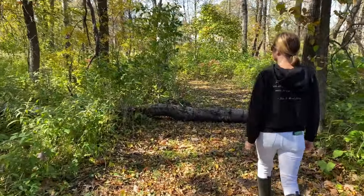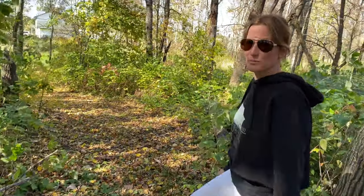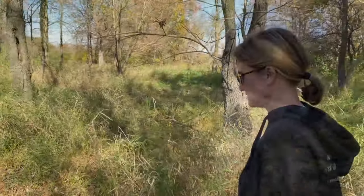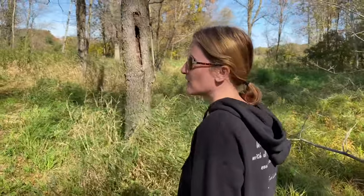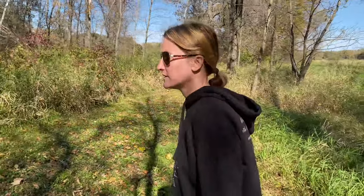We've got some fall projects out here to take care of, like this tree that fell down. I don't know — it makes a good balance beam for the kids. Nothing like the crunch of fallen leaves to really bring home the fall feel.